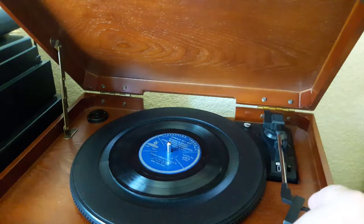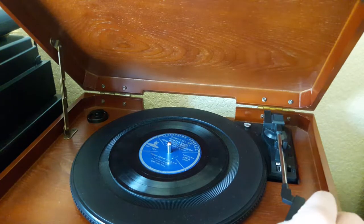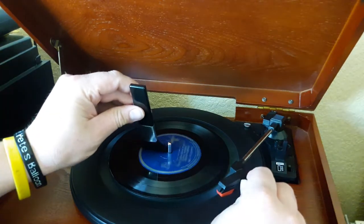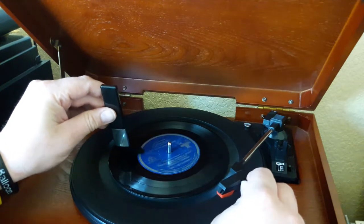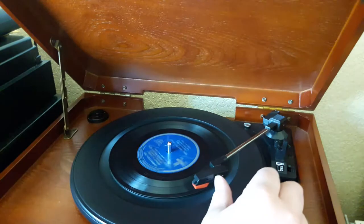Let's go ahead and clean it off. It is pretty dusty. I probably should be cleaning these before I do these shows, but I'm getting a lot of exposure to my magic brush here, and it does the job. So let's go ahead and take a listen and see what we got.